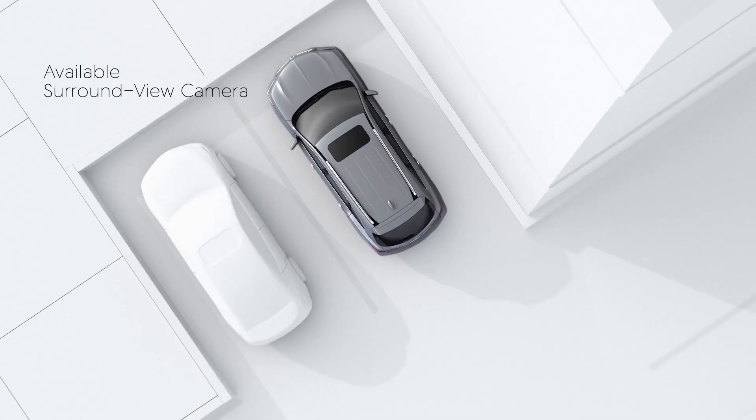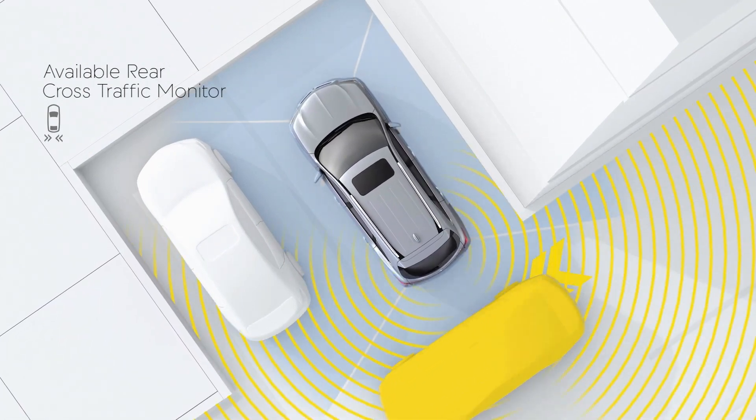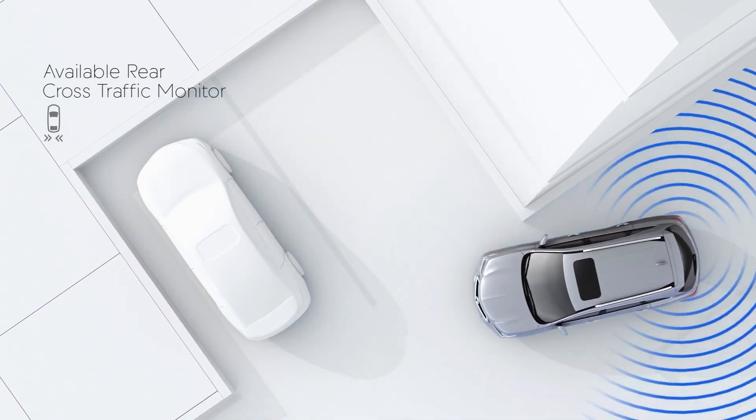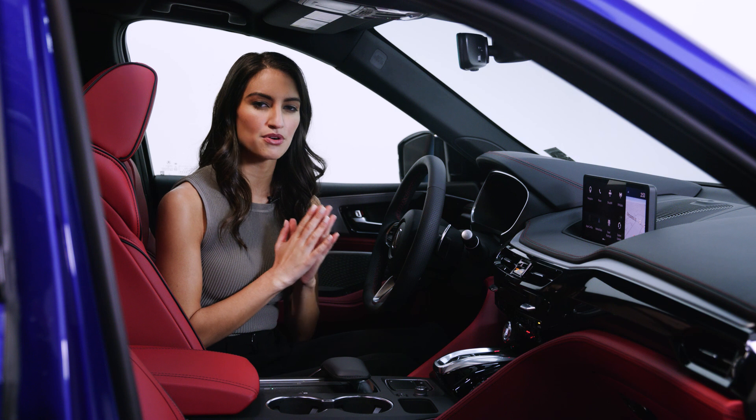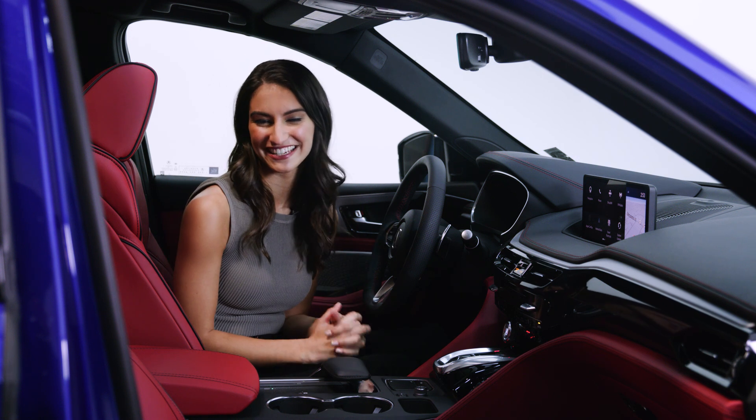All three upgrade packages include the new Low Speed Braking Control System. When traveling at low speeds, such as in parking situations, sonar-based parking sensors warn the driver or apply the brakes to help avoid a collision. Acura Watch is one of the most comprehensive suites of safety features available today, and you can find it in the all-new MDX.